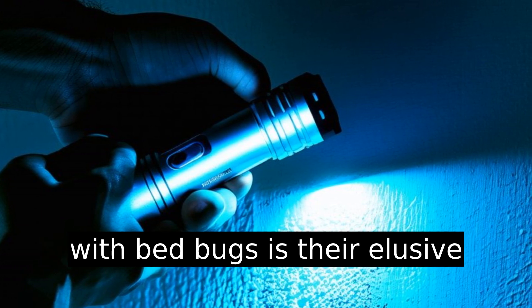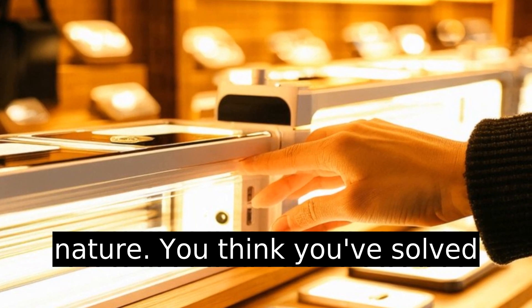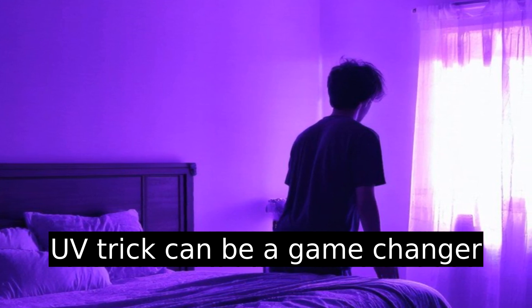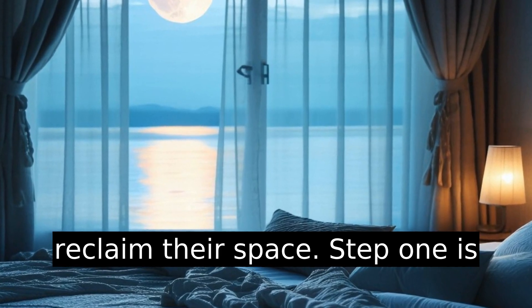A common pain point when dealing with bedbugs is their elusive nature. You think you've solved the problem only to find them returning with a vengeance. This UV trick can be a game changer for homeowners desperate to reclaim their space.